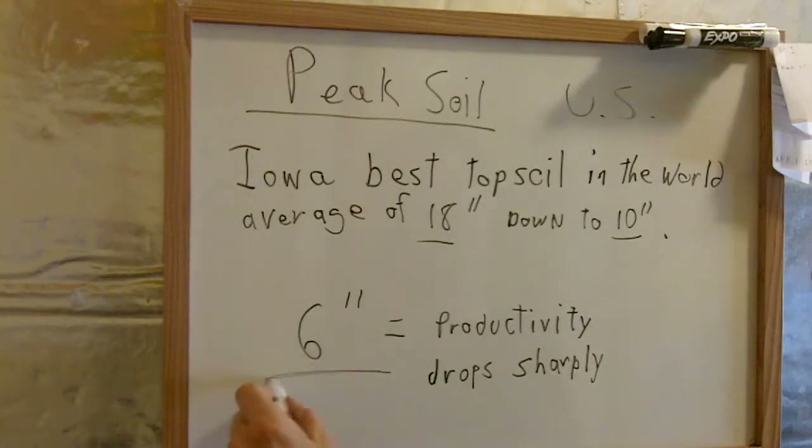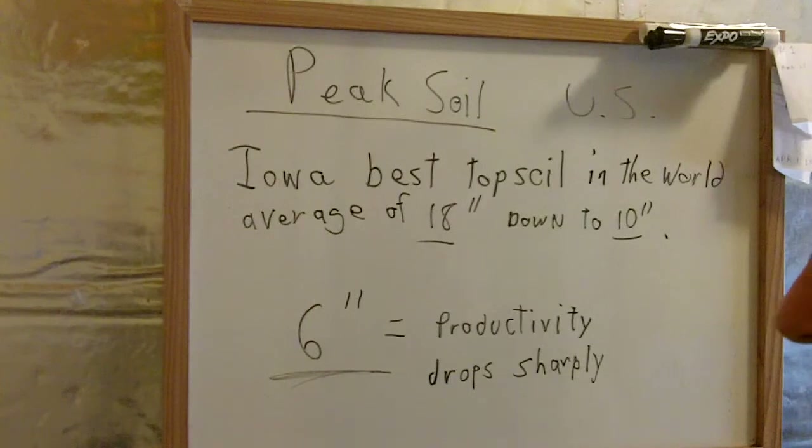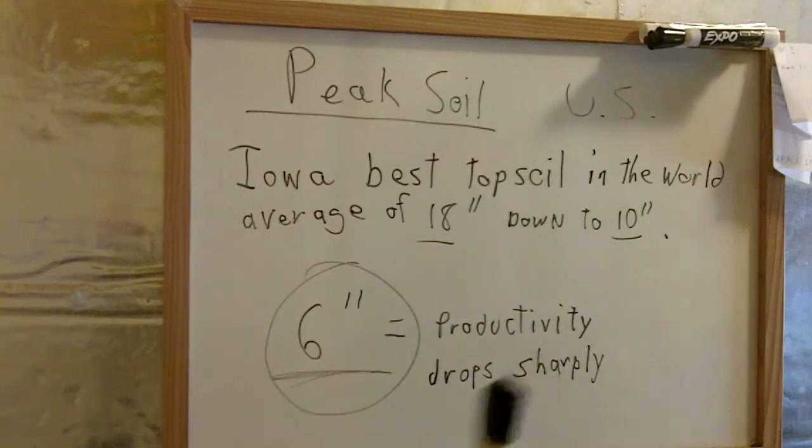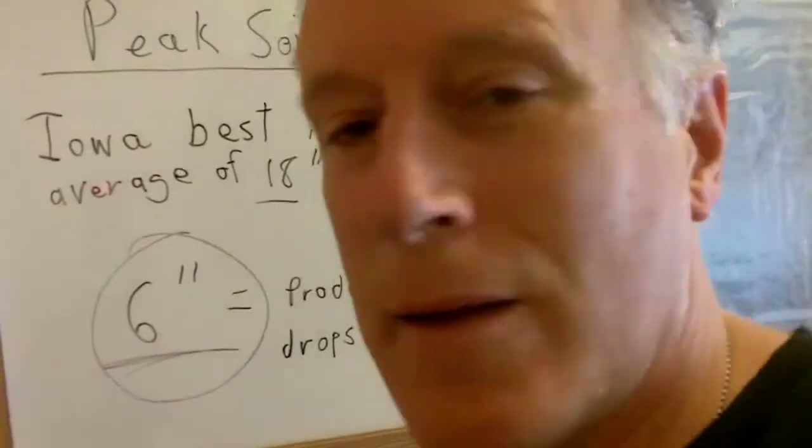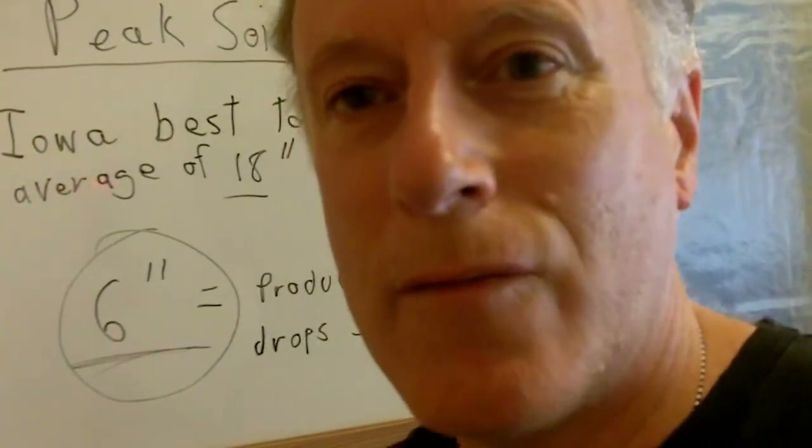Six inches. When topsoil gets eroded down to six inches, the production drops dramatically and very sharply, and food production pretty much goes out of business in this kind of soil. So our best soil in the world is now down to 10 inches. Let's go look at the rate of erosion.